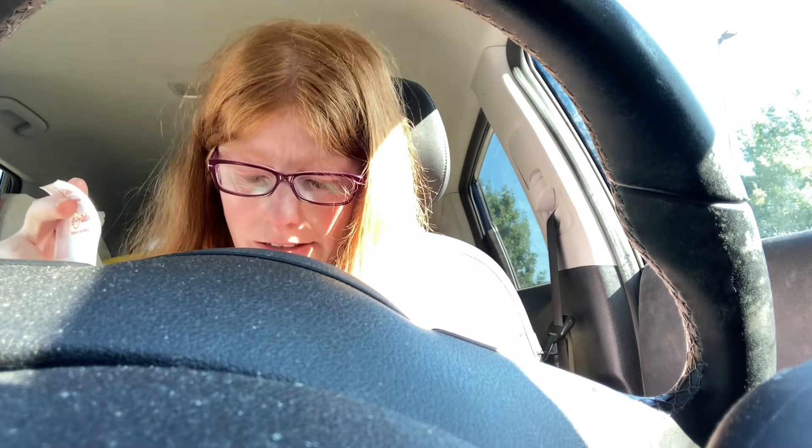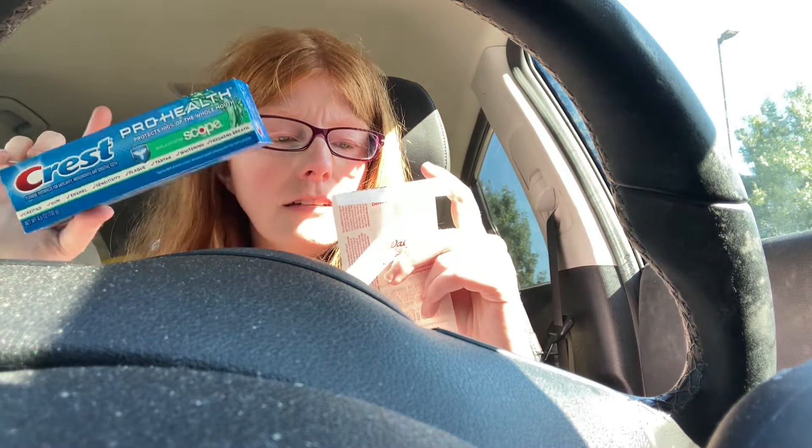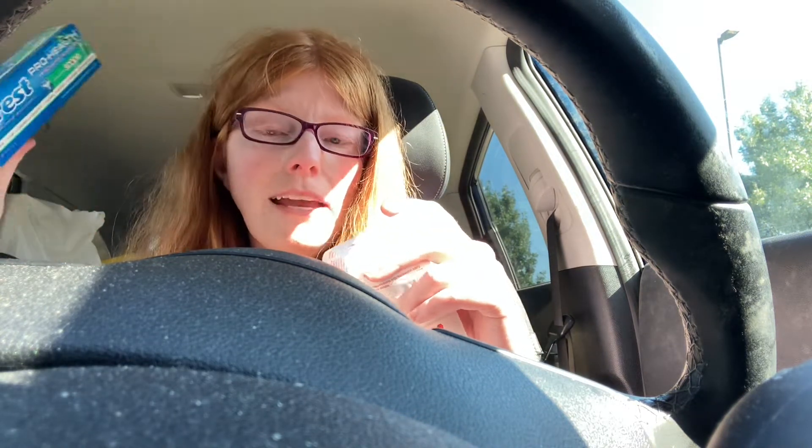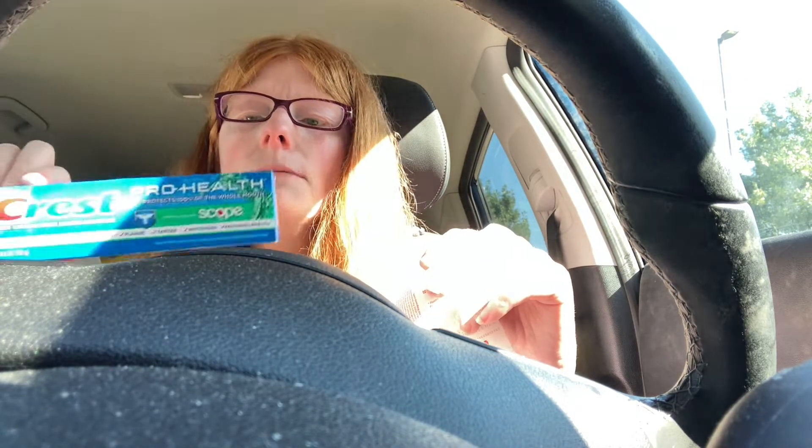One way that I did these deals is I got two of the Crest toothpaste just by themselves. They're $6 off, $3 off of two digital, making them $3. I used $3 in points and had a $3 register reward, so it makes it free.